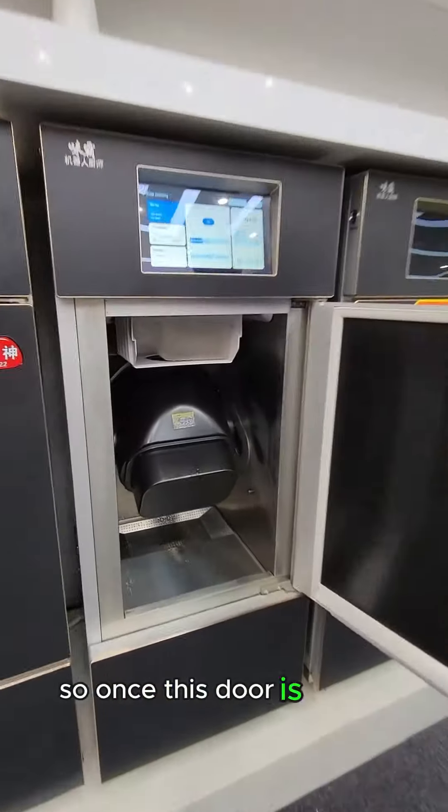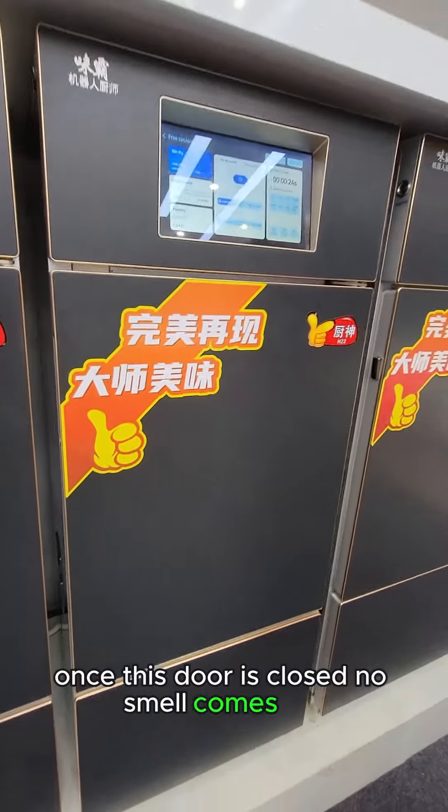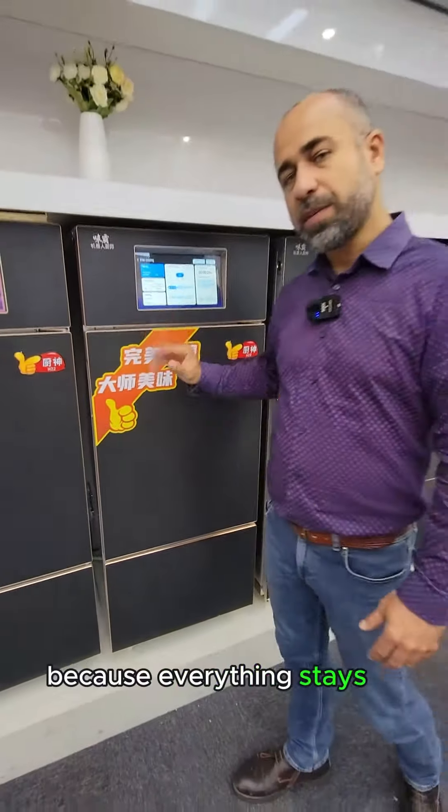Once this door is closed, no smell comes out because everything stays in the machine.